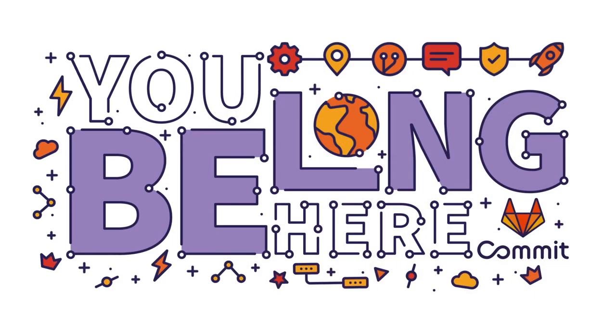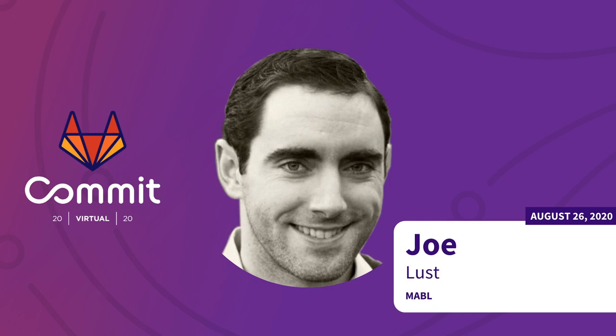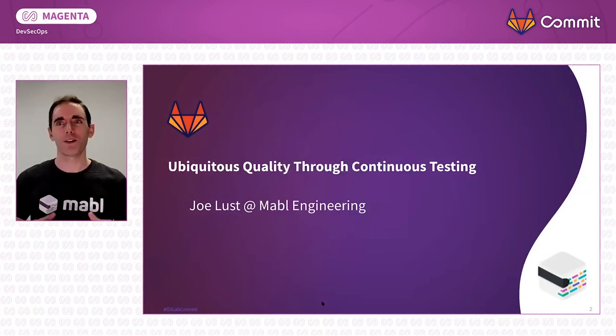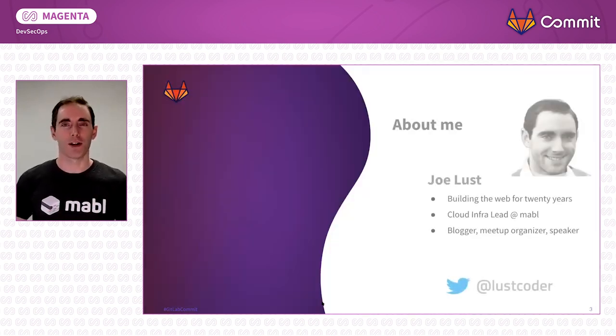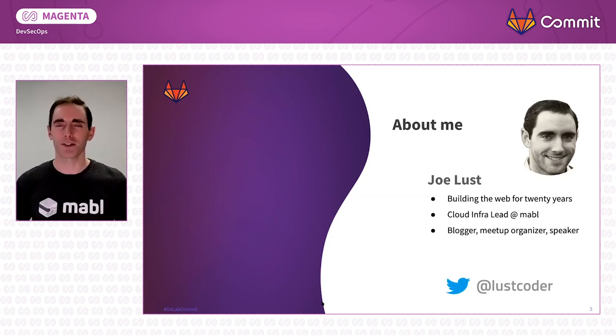We invite you to engage with Joe in the chat anytime during his presentation or after. Thanks for joining our session today. We'll be talking about ubiquitous quality and how you can achieve that with continuous testing. I'm Joe Lust, an engineer at Mabel, where we build testing software solutions. I've been building for the cloud for the last 10 years, for the web for about 20. If you'd like to keep up with me, check me out at LustCoder on Twitter.